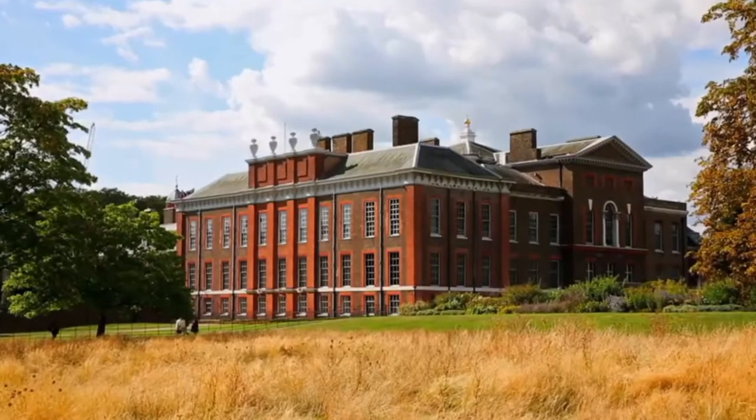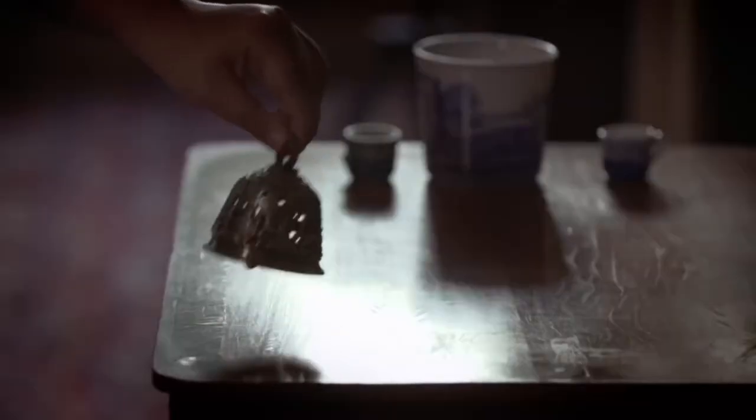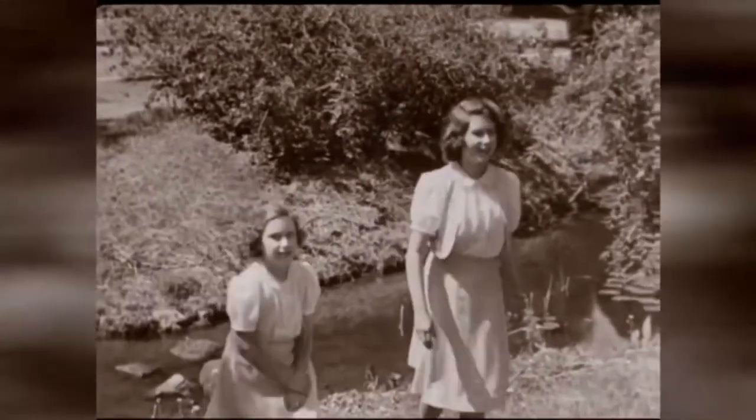There's a Coutts ATM in the basement, should the Queen ever decide she does need to carry cash. At Kensington Palace, it's believed to have cost £4.5 million to renovate this 20-room apartment. And at Windsor Castle, a bell would be rung and the princesses with their nanny would rush down to the dungeons, which were described as beetle-infested.